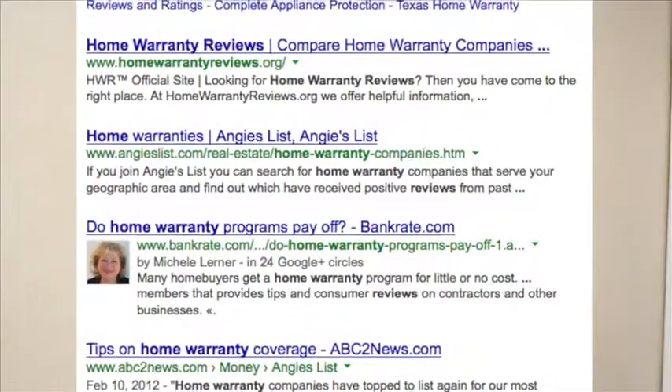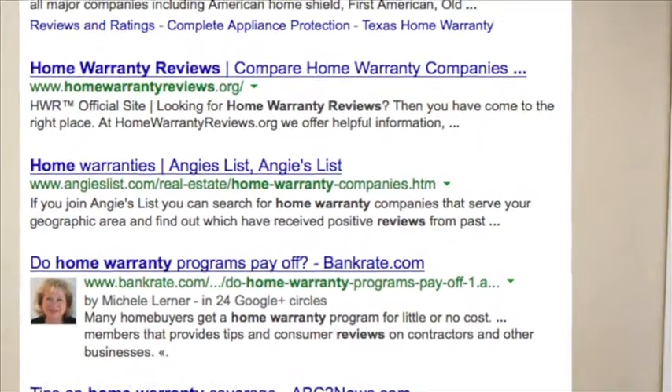Another common question is: how do you choose which home warranty to go with? My suggestion is, first, your realtor — who is extremely experienced with different companies — can advise which company they've had great experience with. Second, it is your responsibility to do due diligence and research online. If you just Google home warranty reviews, you'll see many neutral review sites pop up, because you want a home warranty that stands behind the contract.